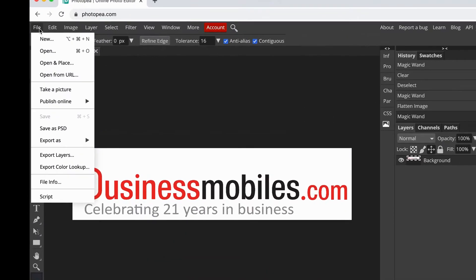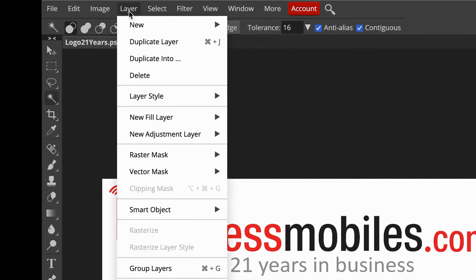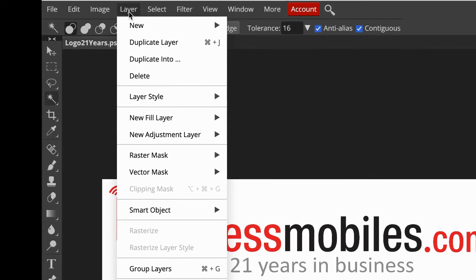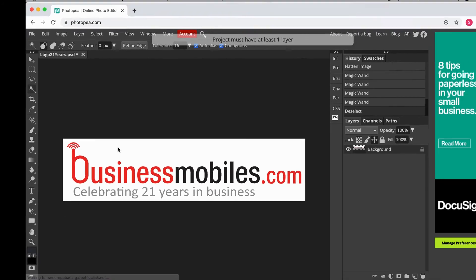If you go up to File and then go to Open, you can select any image on your desktop to open and work off. You can flatten the image, rasterize it — anything that you could possibly think you would need to do on Photoshop, you can do it on Photopea. Cropping tool, magic wand — it has it all.